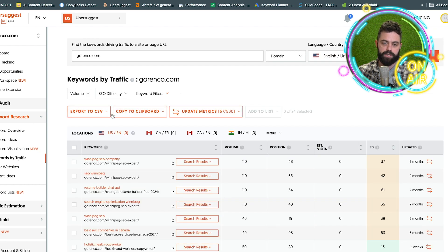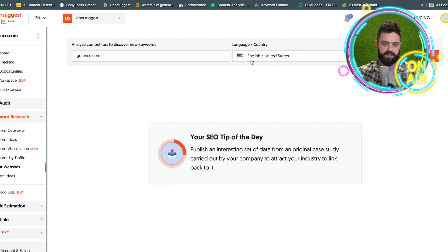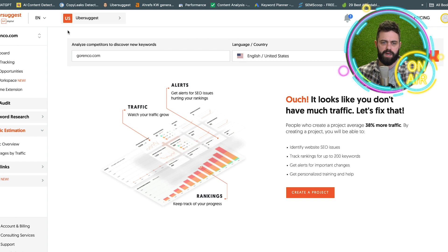Then we get keywords by traffic. You can input any website and it will show you how many visits there are. I did find that the estimated visits weren't as accurate. It's tough to get real-time information, even with SEMrush or Ahrefs. Your Google Analytics and Search Console will be the most accurate source. It's just about building up your website over months and years for it to have an actual accurate estimate of your visits. Similar websites shows you traffic estimation — kind of the same thing.